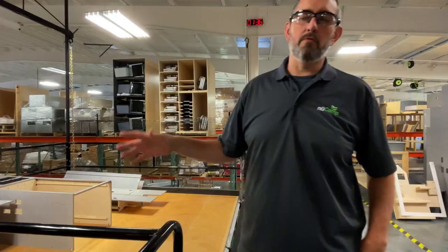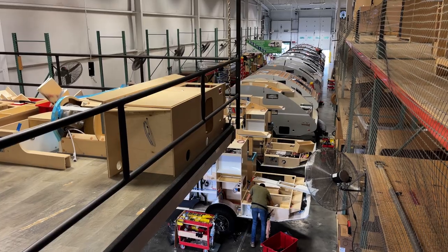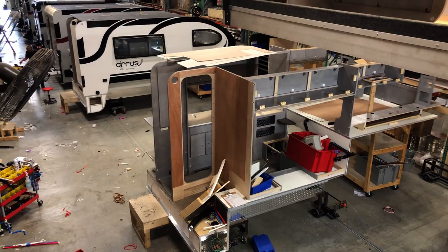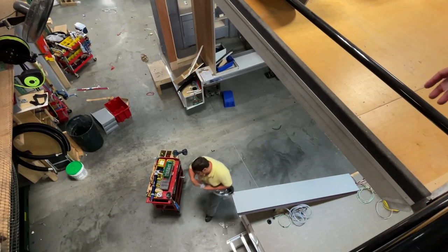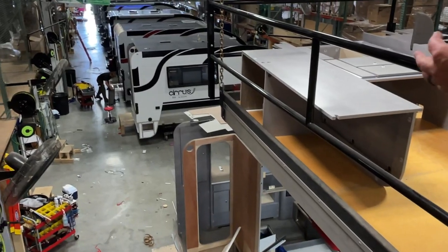Right now with the 820s, when we're running at full production it's around 7 units a week, versus those teardrop lines over there running about 70 units a week between the three lines — ten times more. We only have one line for our truck campers, so we switch back and forth: build a run of 620s for a couple of months, then switch over and do a run of 820s for a couple of months. When the 920s get built, they'll probably be built right here on this line too. It starts upside down, just like the teardrops — tanks and floor go on first, then it moves down the line.